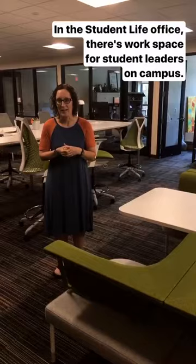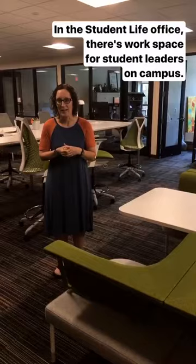I'm standing in this awesome space that was created for student leaders to do their work on campus. It's located in the Student Life Office and the Center for Diversity and Inclusion.